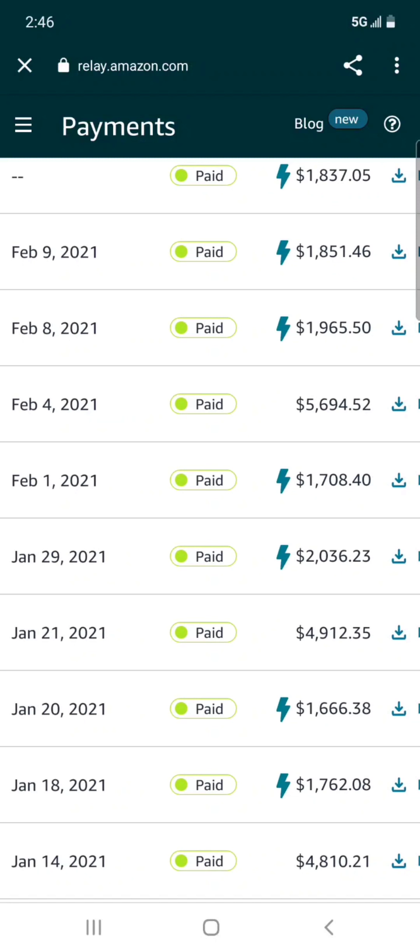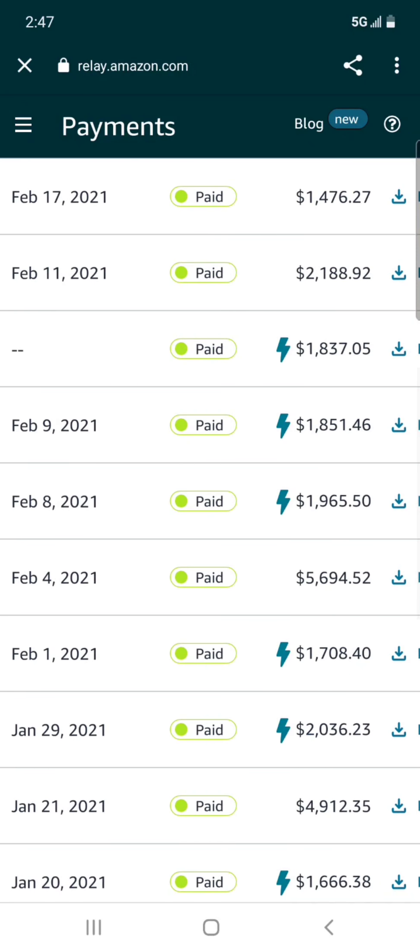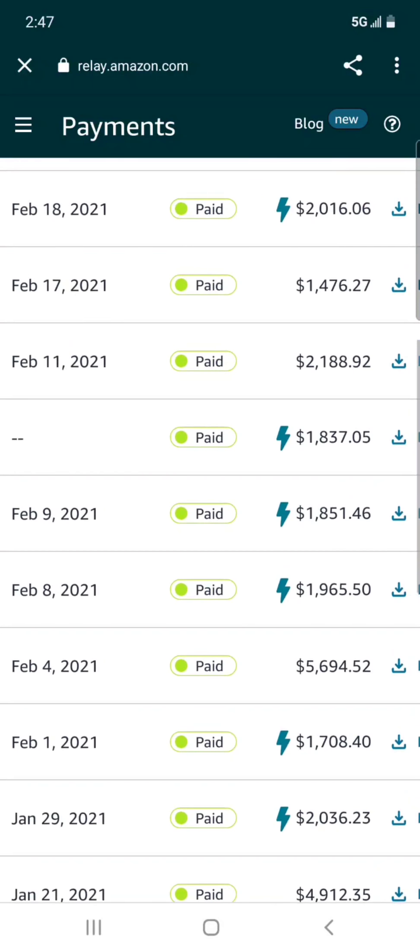Once I got the hang of the block system — where you see the lightning bolts — I went crazy with it. I started learning how to time things and book my loads in a way where I can easily make well over $7,000 a week consistently.